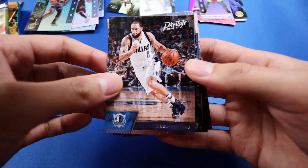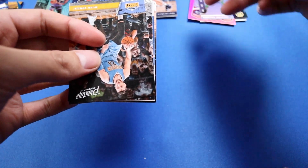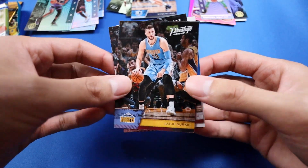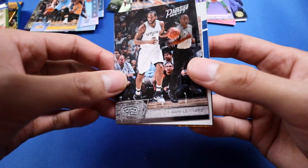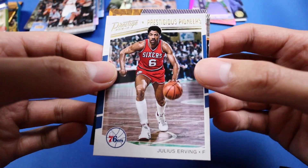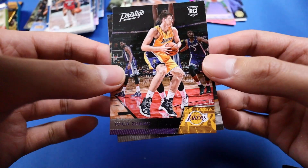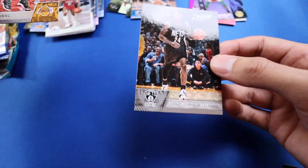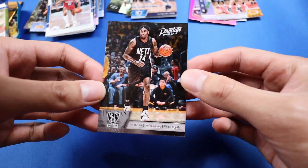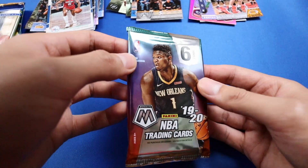We have Darius Williams — not when he's on the Downhill, but I do like Darius Williams — then Knurkic, Kawhi Leonard, a Julius Irving, a Zubac rookie card, and Ronde Hollis-Jefferson. I do like him as well. Okay, we're going straight into the Mosaic.